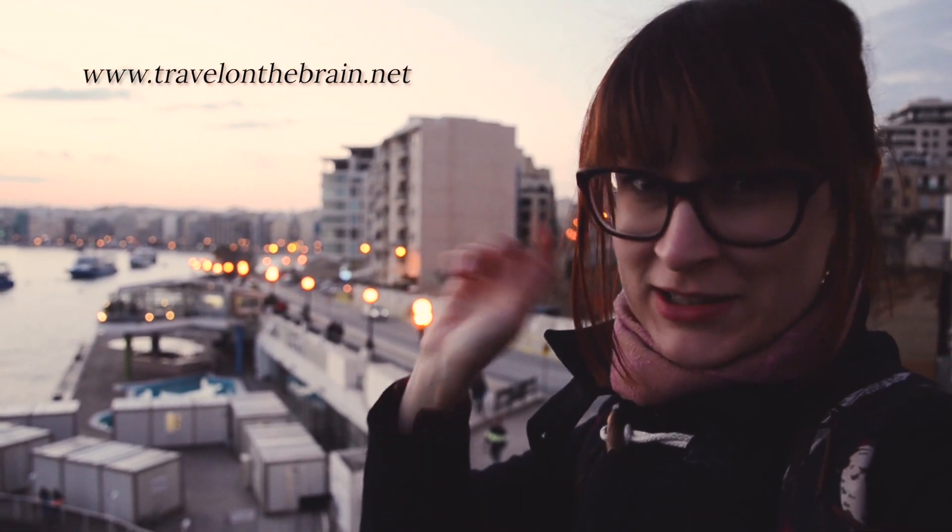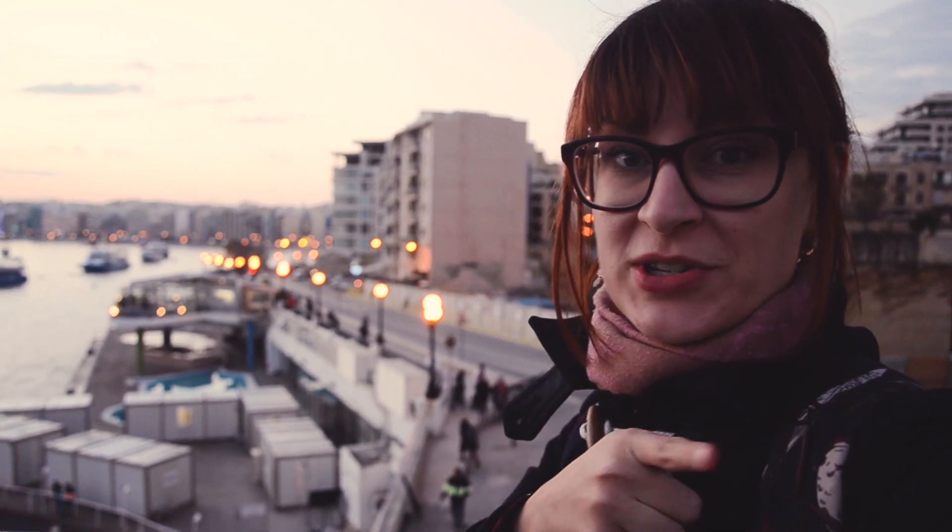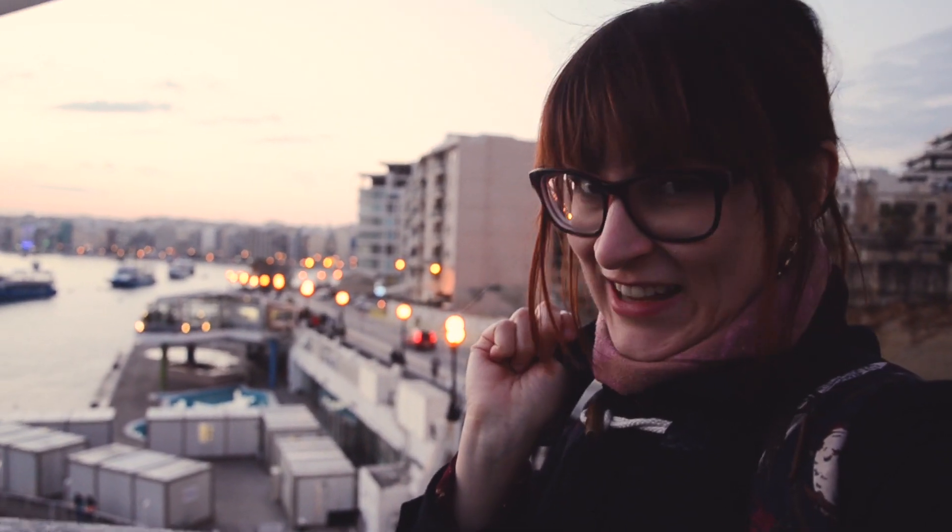I hope you liked my little video about a day trip to Sliema and St. Julian's. If you'd like to see more, there's a playlist, there are vlog articles — like and subscribe and all of that jazz. I hope to see you around for other videos because there's an entire series on travel in Malta. Stay traveltastic and bye!